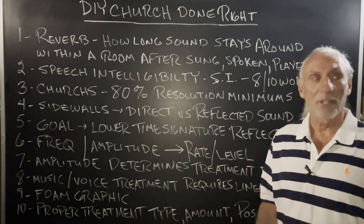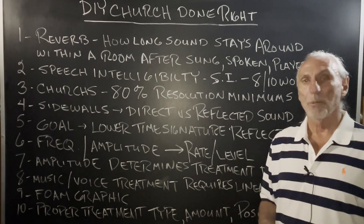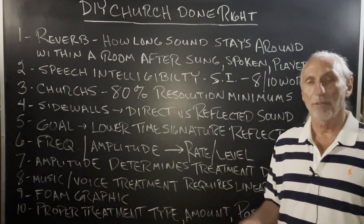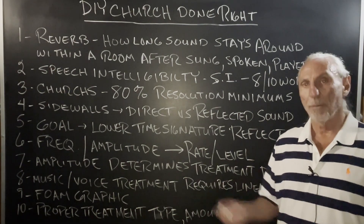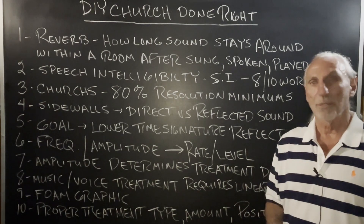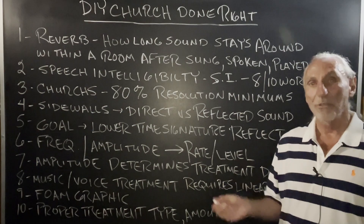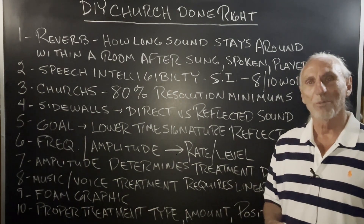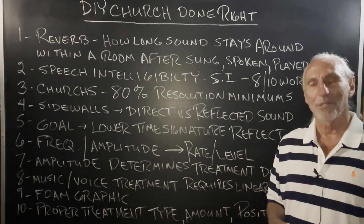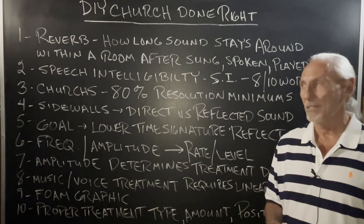Hi everyone, Dennis Foley from Acoustic Fields. We do a lot of DIY projects. We help people with the design, get the coverages required, get the treatment types required, send them the plans, and then they purchase the materials that go inside. They build the units and install them. Sounds like a pretty simple process, but things don't go as well as planned sometimes. Too many cooks in the kitchen, I think, is a good way to say this.